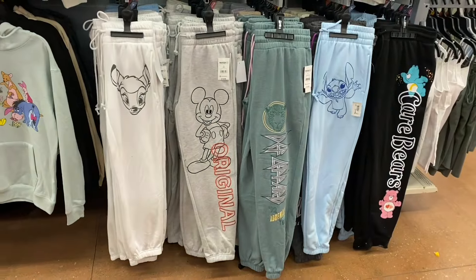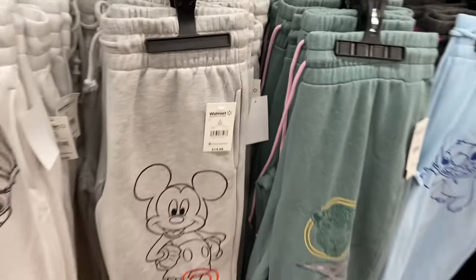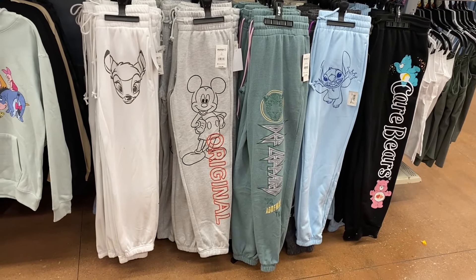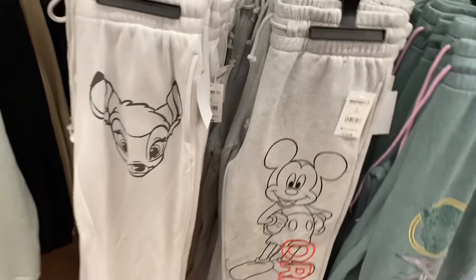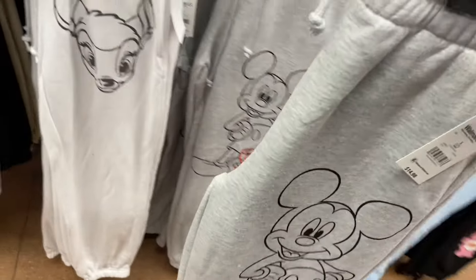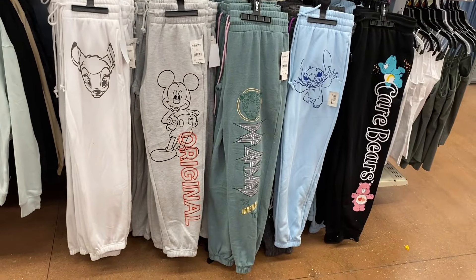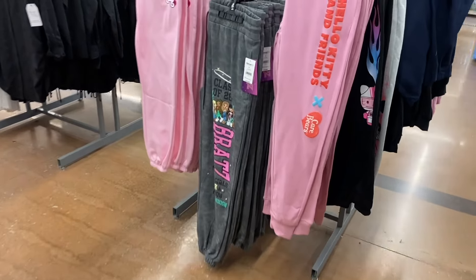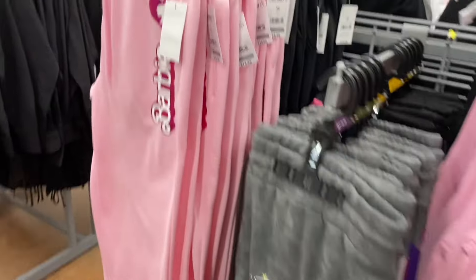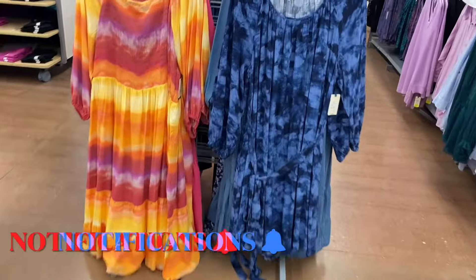They have No Boundaries joggers too. Compared to the last pants video I made in the middle of winter, they still have a ton to choose from in spring. They'll have jeans, joggers, and everything all summer long. They also have character joggers — Hello Kitty, Bratz, and Barbie. Bratz are $16.98, Barbie is $14.98.